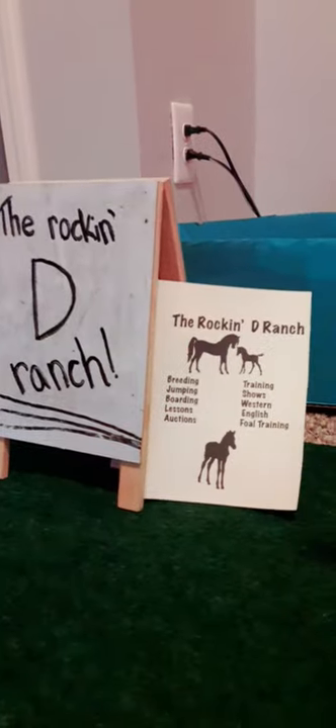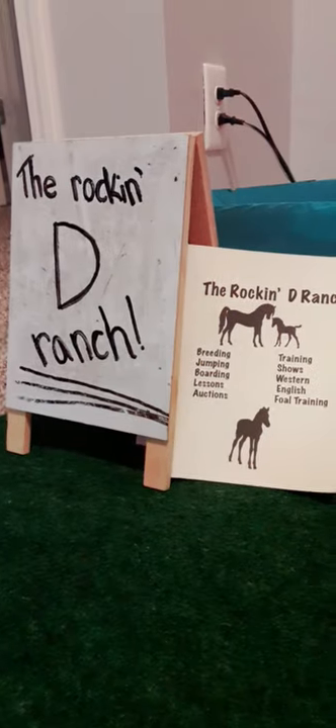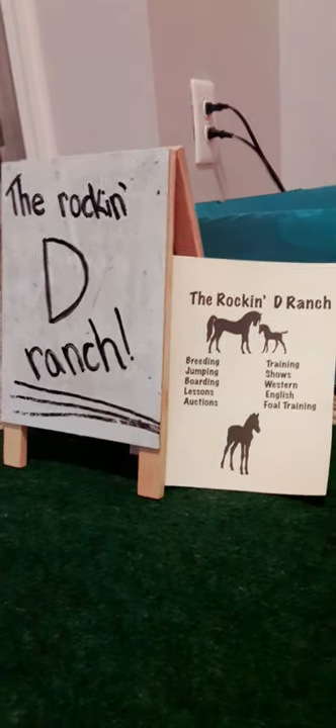Hey guys, welcome back to my YouTube channel. So today I'm going to do a Schleich barn tour. Let's get into the video.